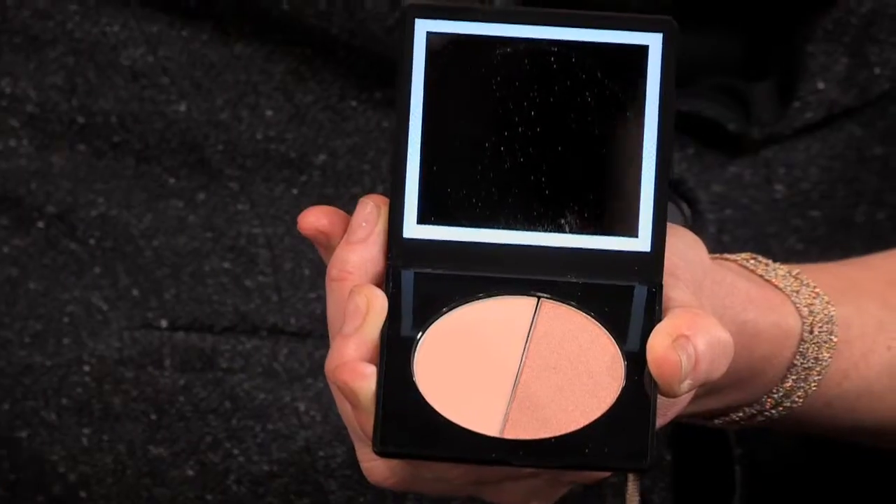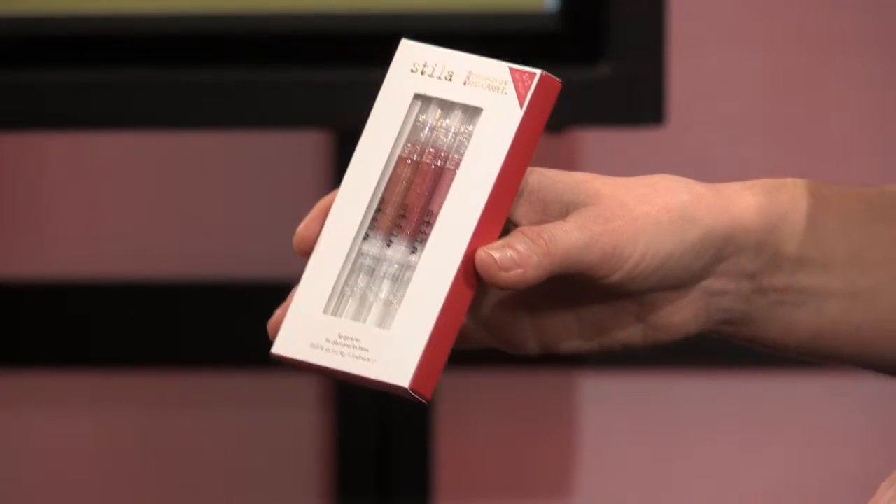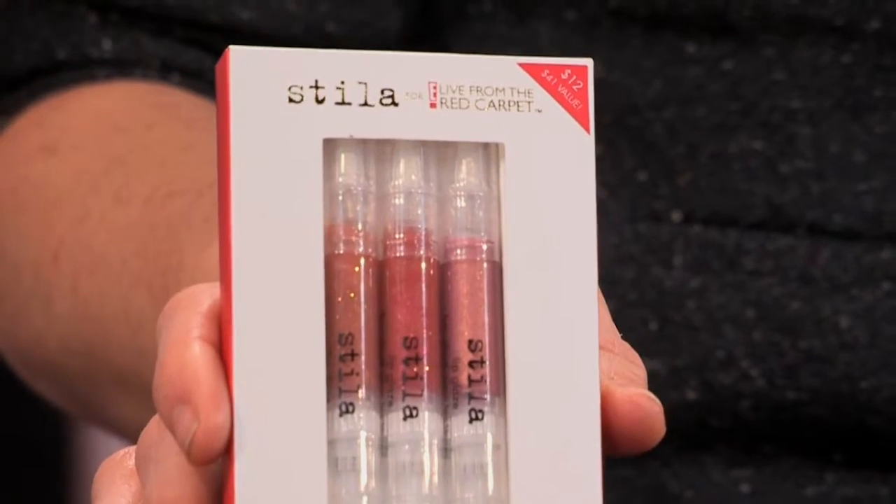Everybody can wear shimmer — it's a matter of strategic placement, not just rubbing it everywhere. You can pop this compact in your handbag and even touch up in the car. Stila is also known for its lip glaze and the iconic click pen. For the E collection, there's a three-shade trio set of universal flattering sheer shades that really enhance your natural lip. You can do a warm or cool shade paired with a smoky bold eye or a classic cat eye — very versatile.